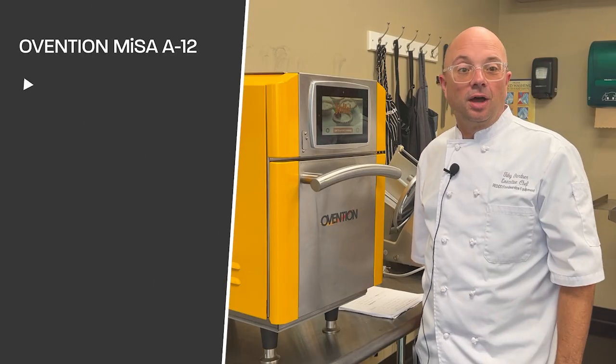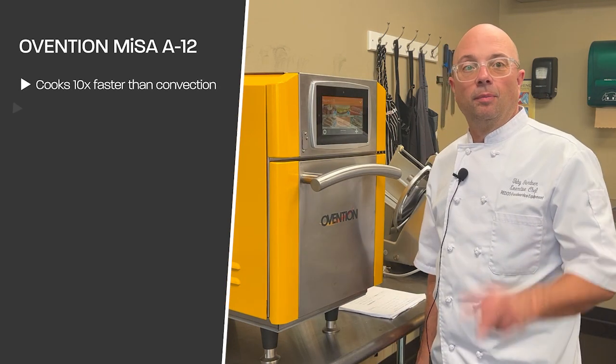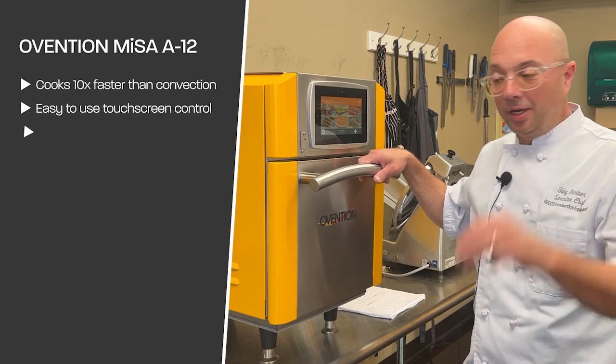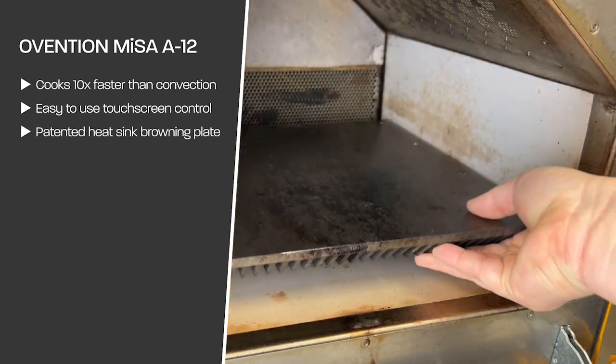Number one: this oven cooks 10 times faster than any convection oven. Number two: with the intuitive touchscreen control, it's easy for anyone to use this oven. Number three: with our patented heat sink plate, even browning occurs on all of our foods.